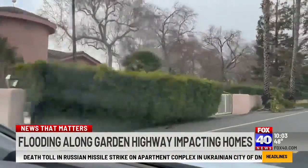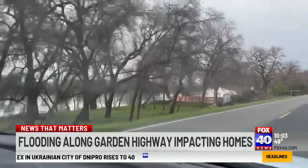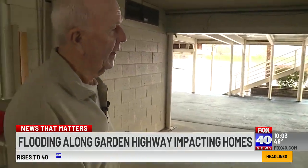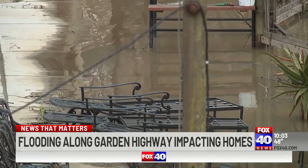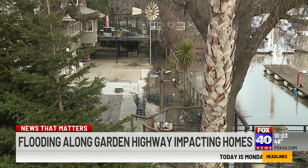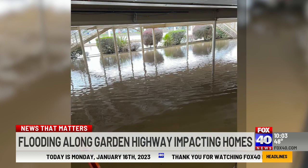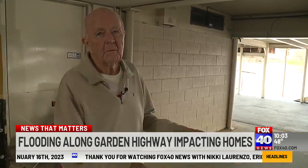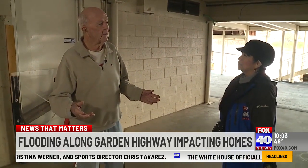Beautiful million-dollar homes line Garden Highway, but they come with a bigger price. This area had about a foot of mud. Heavy rain from all the storms in recent days has swollen the Sacramento River, flooding residential properties. At Larry Cassidy's home of more than 20 years, the water flooded the area under his home. We take a trash pump, which is like a big fire hose, and shoot all the mud back in the river, and push the logs back in — along with the snakes that may be on top of them.